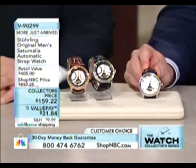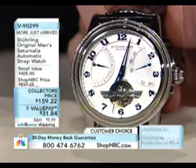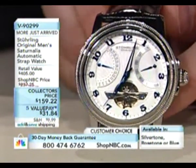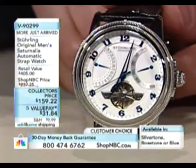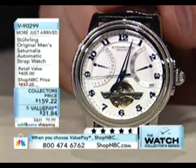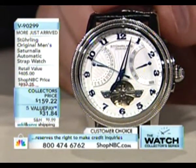Now check this one out — this is not a tourbillon, but it looks like one, right? That's one of the advantages of having the exposure to the open escapement, as these do. It has that mechanical appeal and resembles the tourbillon, but the price is of course much less. Even with that said, this is still at $405; we've reduced it to $159.22.